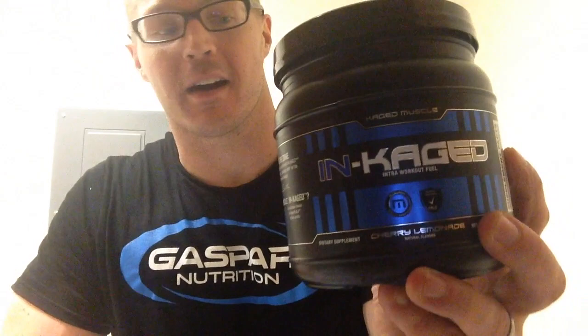Incaged. CagedMuscle.com. Bodybuilding.com. Get you some. If I had to recommend any intro workout product, this would be the one. So there you go — thumbs up from Mr. Brian Hendricks. I'm out of here. See ya.